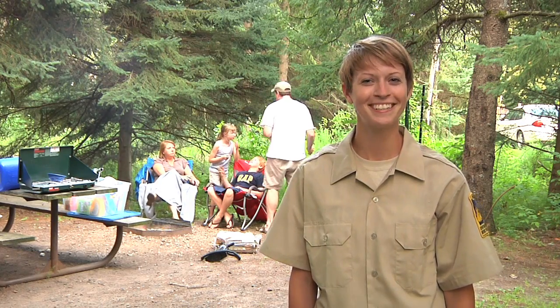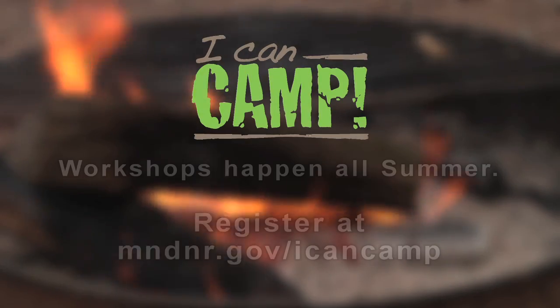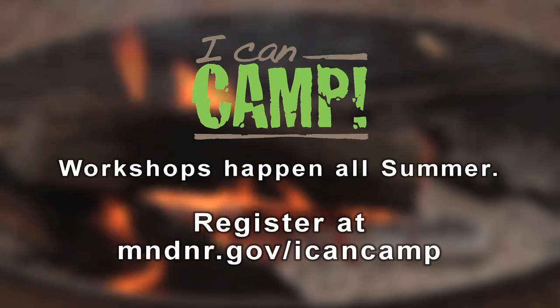Of course, I don't feel like it's been a successful trip until I've had a treat. Need I say s'more? Hope to see you out here soon. I Can Camp workshops happen all summer — just go online to register for a workshop at your favorite state park or recreation area.